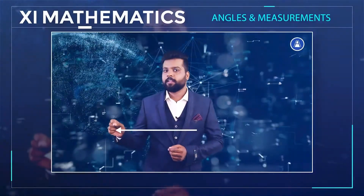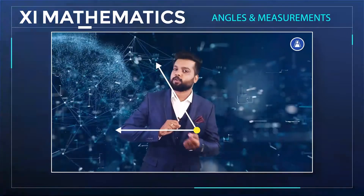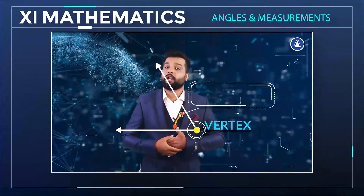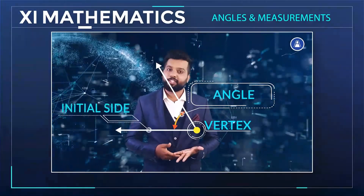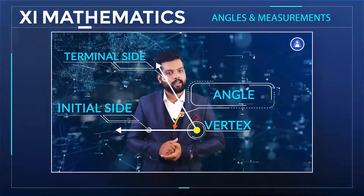This is a ray and this is a fixed point. I'm moving this ray with respect to the fixed point, which is called the vertex. The measure of rotation is called an angle. The original ray is the initial side and the final position of the ray is called the terminal side of the angle.